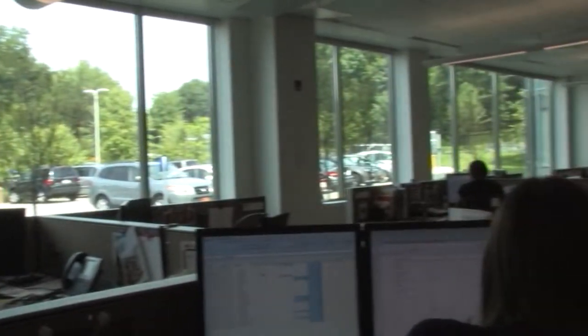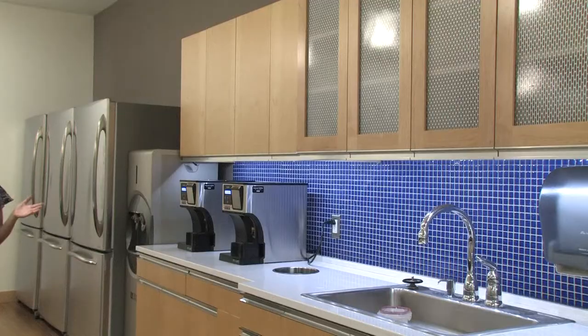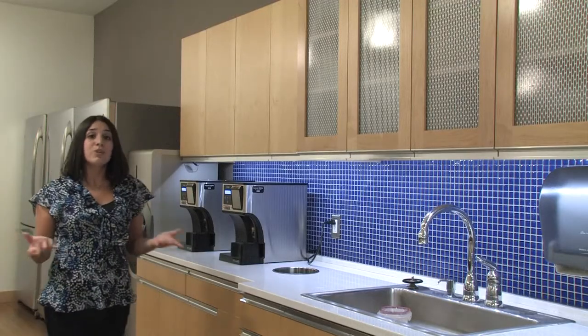Employees love the space — they love the fact that there's lots of daylight, that it is a comfortable space and it really promotes integration of ideas and collaboration. And from the work spaces to the relaxing spaces like these cafes, National Grid has brought energy efficiency into every room in this building.